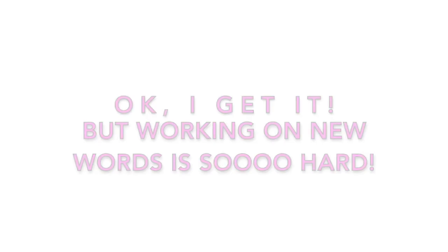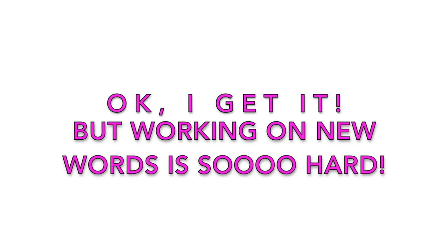Sometimes that is difficult to accept, because solving a grammar exercise in your exercise book is much easier than looking up all those new words in the dictionary and reading long texts trying to remember all those new words. That's a lot of hard work. But without all those new words, all your grammar is basically worth nothing.